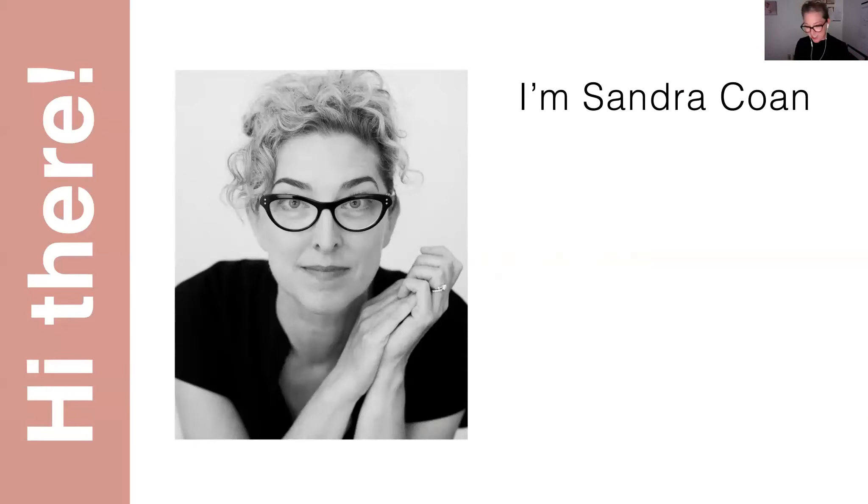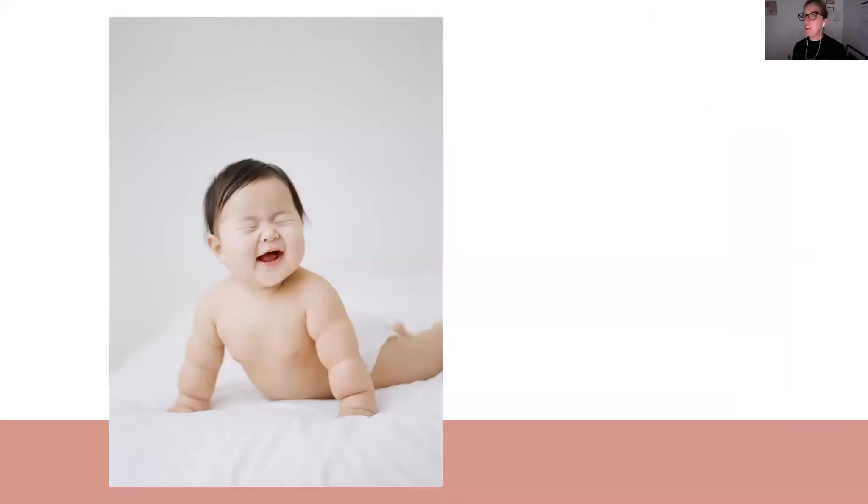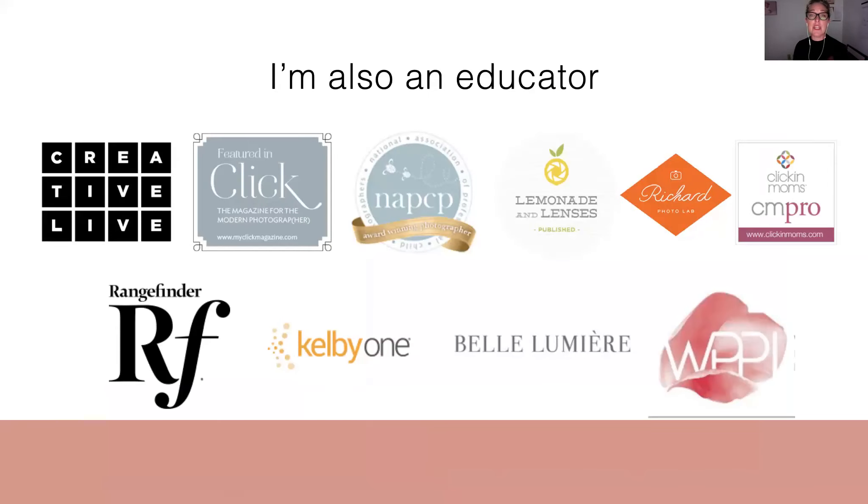My name is Sandra Cohn and I am an award-winning photographer based in Seattle, Washington. I specialize in newborns and families and fine art portraiture here in Seattle. I also shoot exclusively on film. I'm a film photographer, but you do not have to be a film photographer to learn my style of lighting or to get something out of today's webinar. In addition to running my studio in Seattle, I'm an educator and I speak on a lot of different platforms and I write for publications and speak at conferences.